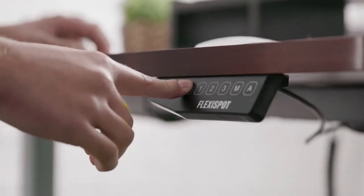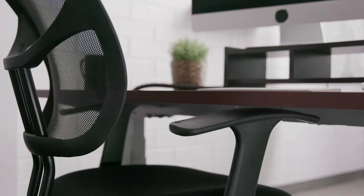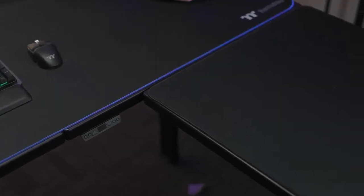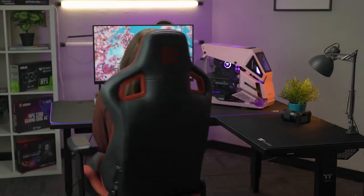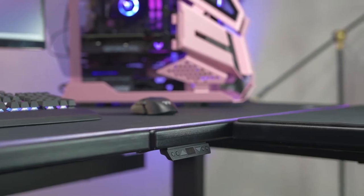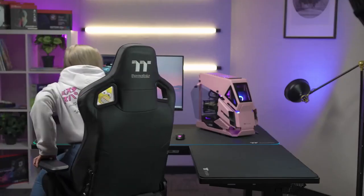The best gaming desks ensure you have the ideal space for work and play, and now that a lot more of us are working from home, it's more important than ever to invest in the right setup. The most effective gaming desks offer enough room and storage for your computer, monitors, and accessories, so they are well worth looking into even if you don't play games very often.